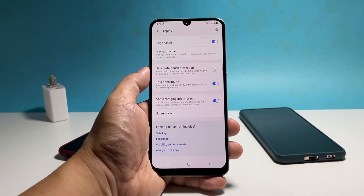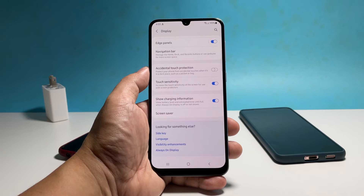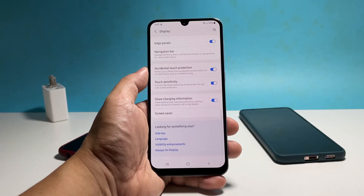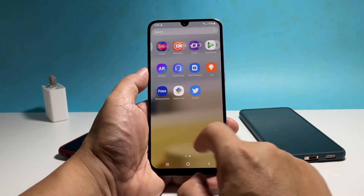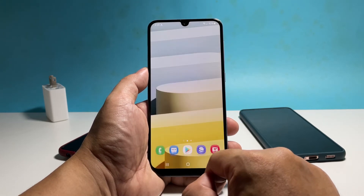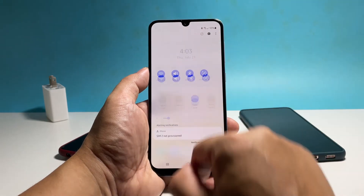We also suggest you enable the Accidental Touch Protection. After doing that, your phone's touch sensitivity will be improved. However, if the same problem occurs every now and then, try resetting all the settings of your phone. That should fix the problem for good.